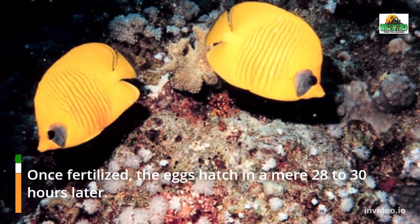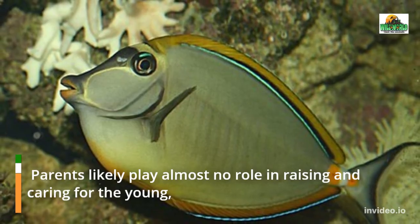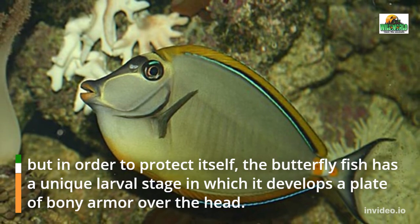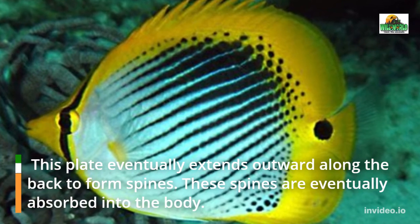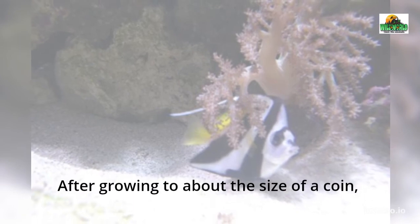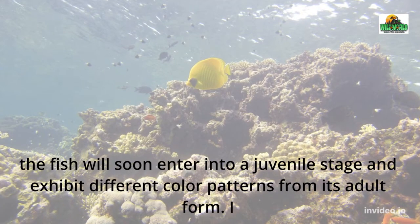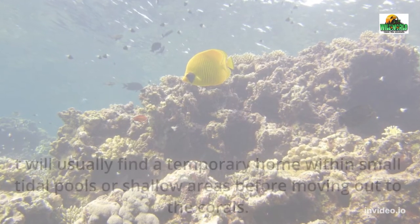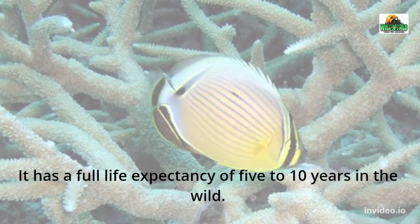Once fertilized, the eggs hatch in a mere 28 to 30 hours. Parents likely play almost no role in raising and caring for the young, but the butterfly fish has a unique larval stage in which it develops a plate of bony armor over the head. This plate eventually extends outward along the back to form spines, which are eventually absorbed into the body. After growing to about the size of a coin, the fish will enter a juvenile stage and exhibit different color patterns from its adult form. It will usually find a temporary home within small tidal pools or shallow areas before moving out to the corals. After about a year, the butterfly fish can expect to begin breeding. It has a full life expectancy of 5 to 10 years in the wild.